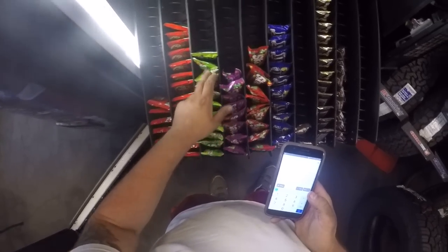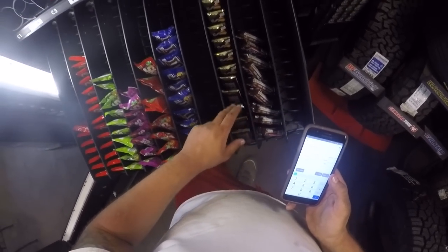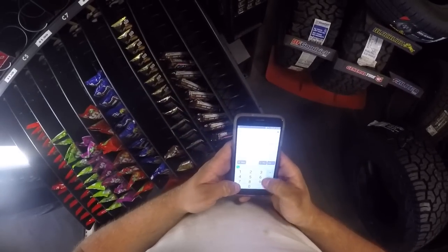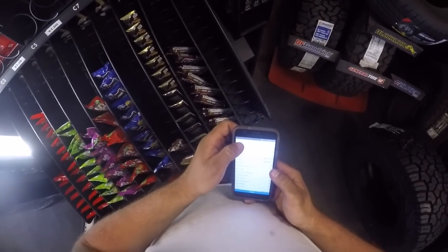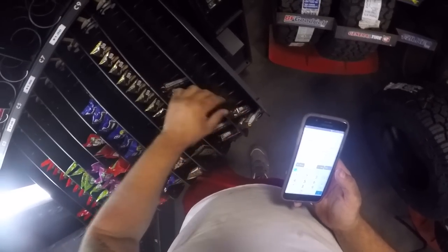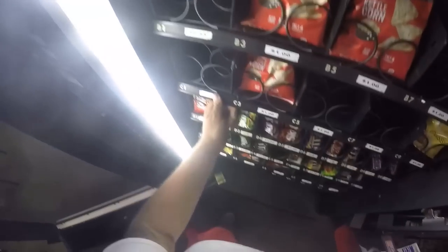Got the Kit Kats, Skittles, caramel M&Ms, Twix — only two left, and we're breaking that down soon. We need to start buying product for the snack machine beyond just the chips. I'm going to build up an inventory for each machine, and the machine is going to build the inventory. I've done this in the past a little differently.